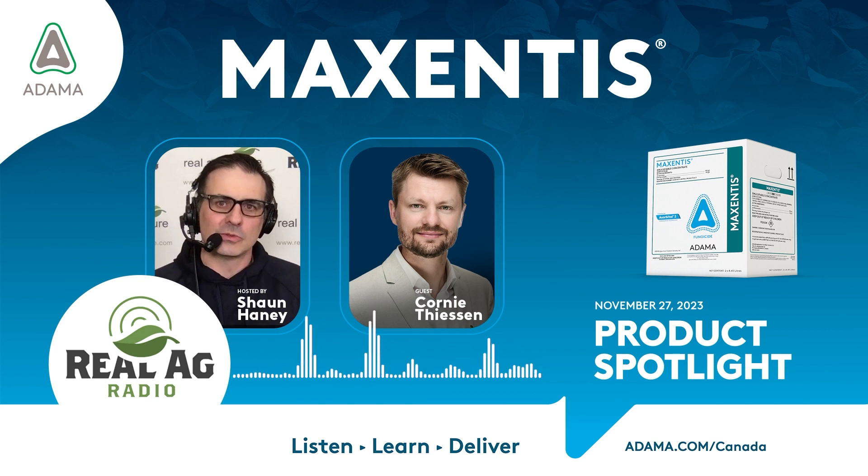Welcome back to Real Ag Radio. It's now time for a product spotlight with Atoma Canada. We're joined right now by the general manager for Canada at Atoma, Corny Thiessen. Great to chat with you. Since we last spoke, Atoma Canada has really been on the aggressive hunt, looking for a single fungicide product that could do something that really no other products in Canada in this category have really been able to do or claim. And I've heard that we've got a new product, a new fungicide with Atoma Canada, and it's called Maxentis. Tell us about it.